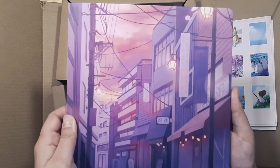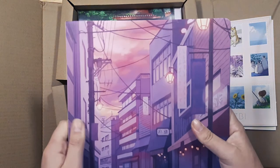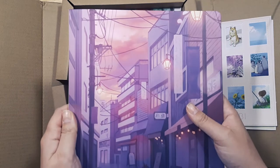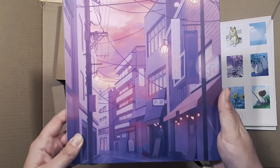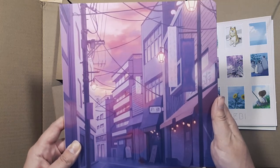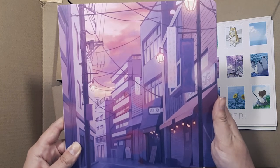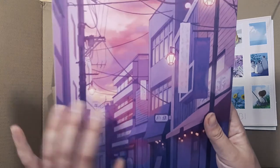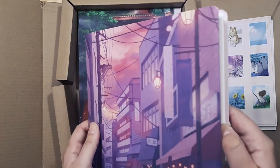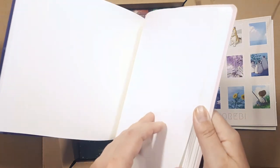A lovely soft-cover sketchbook — this is part of the tier rewards. I chose the sketchbook and stickers tier. Wow, isn't that just so inspiring? That is so gorgeous. I really struggle with any sort of backgrounds and perspectives, but this is really inspiring me to work harder. The paper feels really nice as well, really soft.